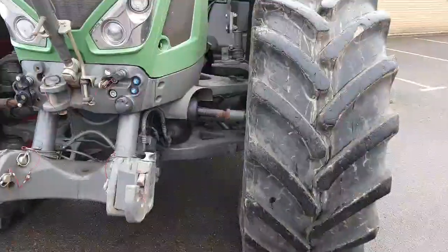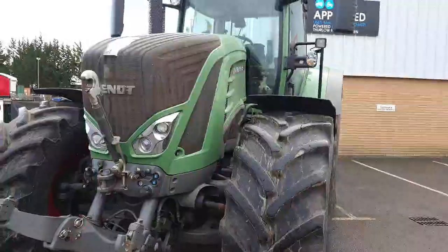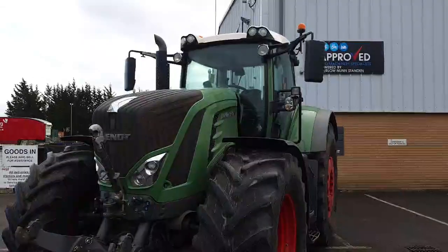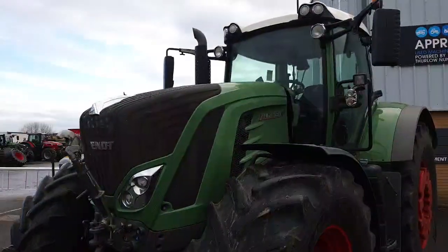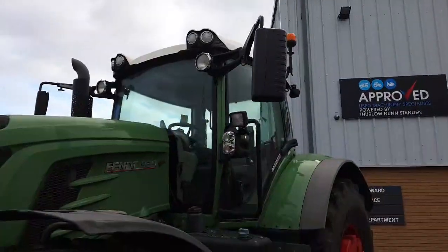It's a double wishbone suspended front axle and it rides really nicely. It's just come into our depot in really good condition. Front bodywork is in really good condition, same as the cab glass. It has halogen front work lights.